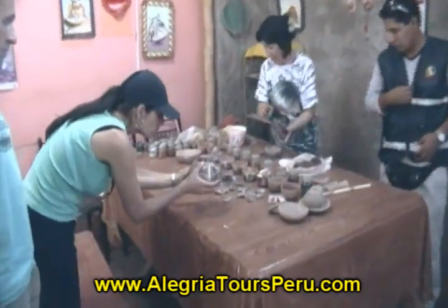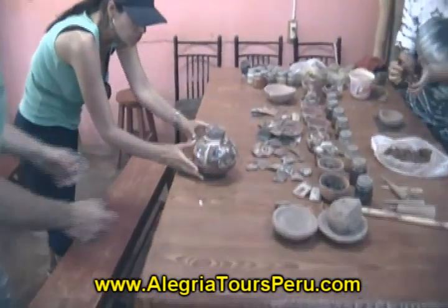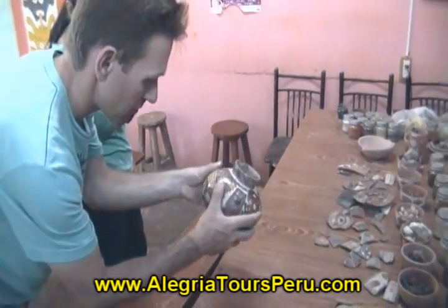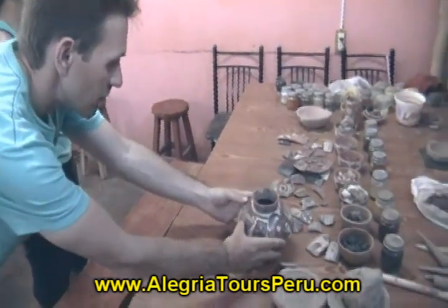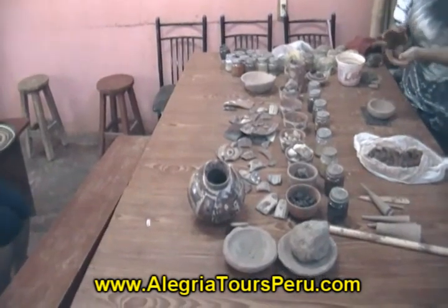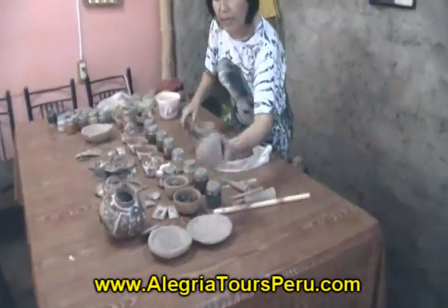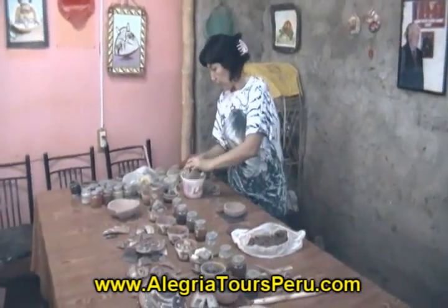They shape the pottery into a globular form with two spouts and a small bridge — the typical Nazca pottery. Then they paint and draw. The brushes used to paint the potteries are made with baby hairs, because baby hairs are flexible and very fine.